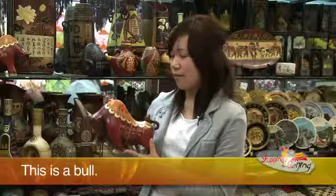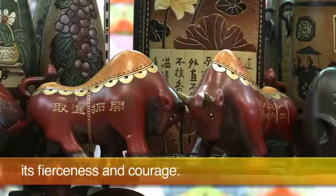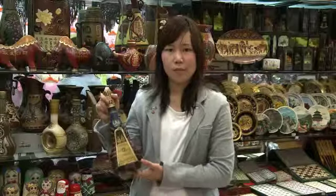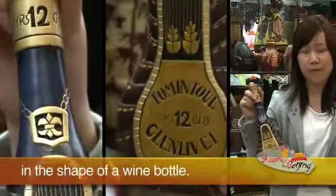This is a bow. It has a unique spirit. You will be inspired by its fierceness and courage. This item is made in the shape of a bottle.